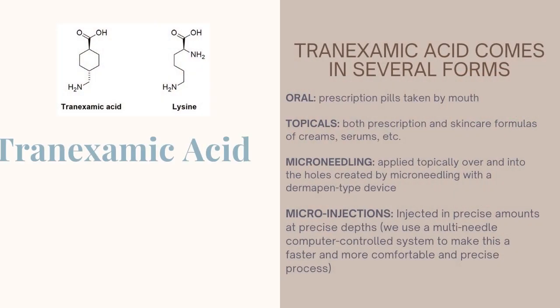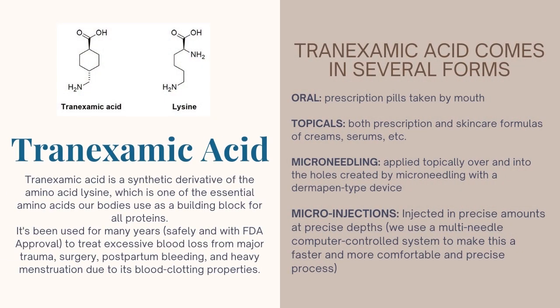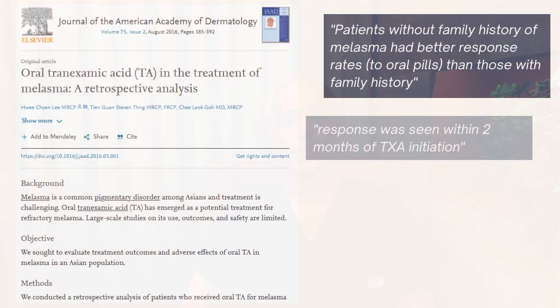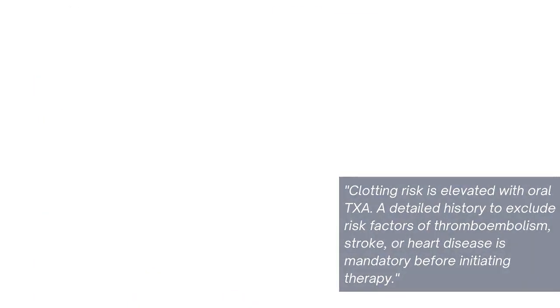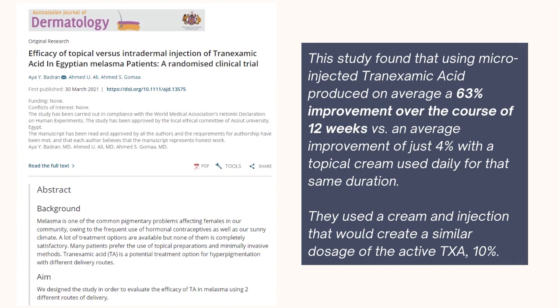What we're going to be talking about today is an innovative treatment for melasma: tranexamic acid. Tranexamic acid is a medicine that's used for heavy menstrual bleeding. Well, in Europe they noticed many years ago that some women that were treated with oral tranexamic acid were actually noticing improvement in their skin, in their melasma. So the newest thing in melasma therapy is actually taking tranexamic acid and injecting it directly into the skin where the problem exists.